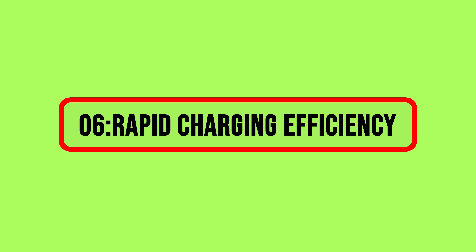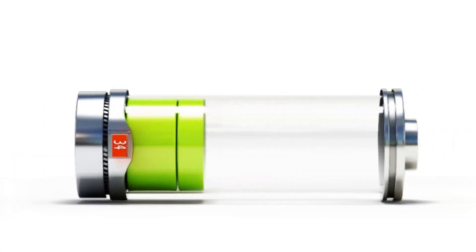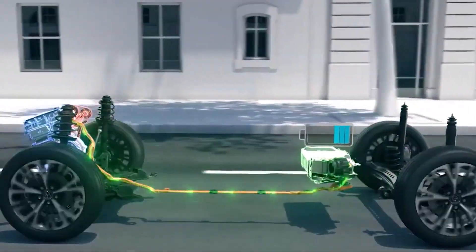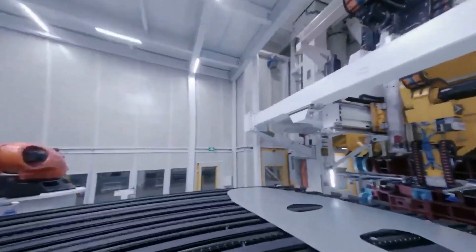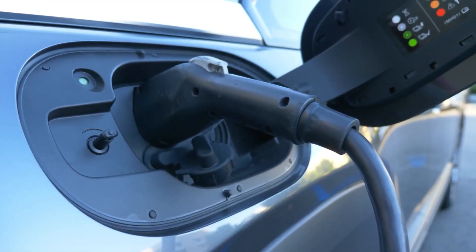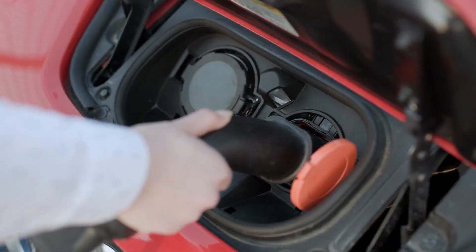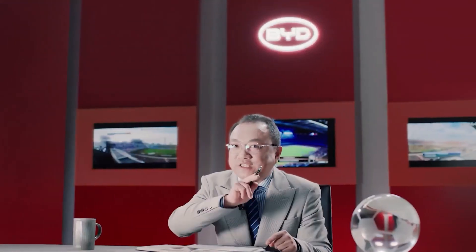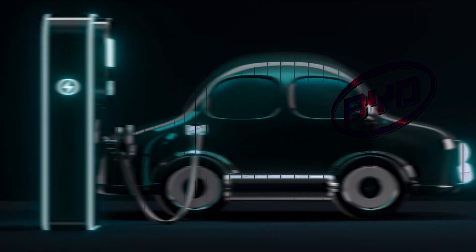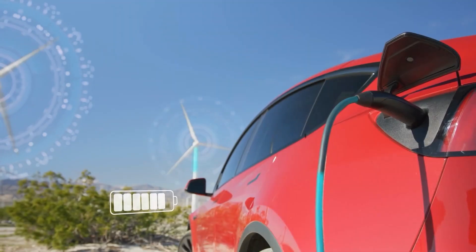6. Rapid Charging Efficiency. BYD's Blade Battery introduces a groundbreaking feature with its impressive rapid charging capabilities, marking a significant advancement in electric vehicle technology. Rapid charging addresses a primary concern for EV owners — range anxiety — by providing a solution that enhances convenience and efficiency. The ability to recharge quickly not only aligns with the growing demand for more convenient charging solutions, but also addresses the fear of running out of charge. BYD's focus on efficient rapid charging exemplifies a commitment to meeting consumer expectations, solidifying its position as a leader in the dynamic and competitive landscape of electric mobility.